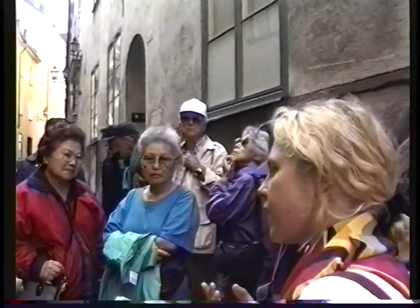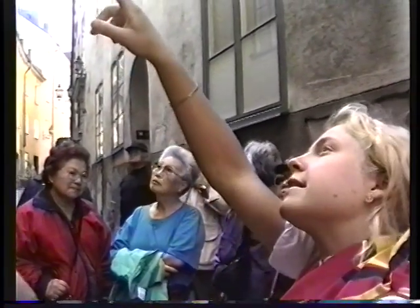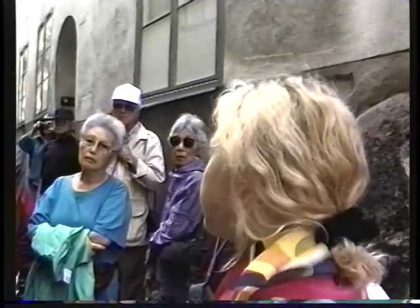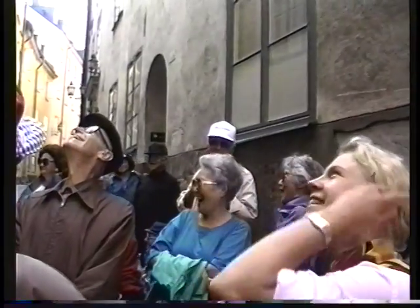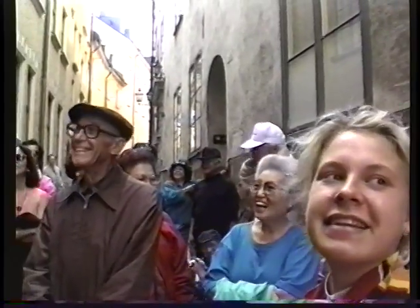Wealthier people who could afford fire insurance bought it, and it looks like a small sign that they put on top of their door. When there was a fire burning everywhere, the firemen came and when they saw a house with an insurance mark, they mostly tried to save that house. So it was pretty important to have that little sign.